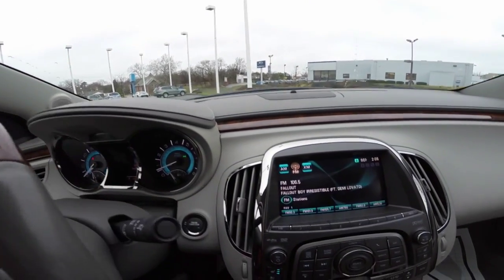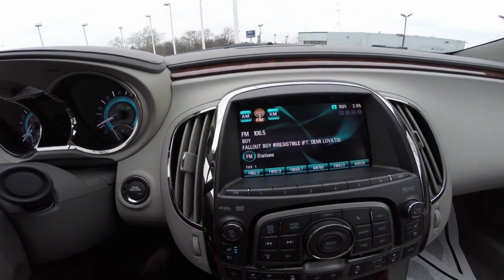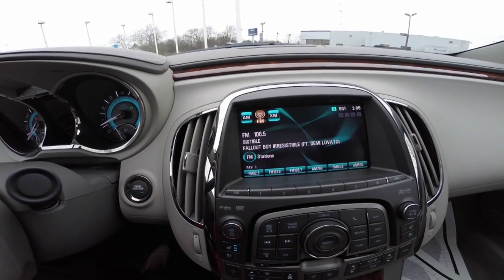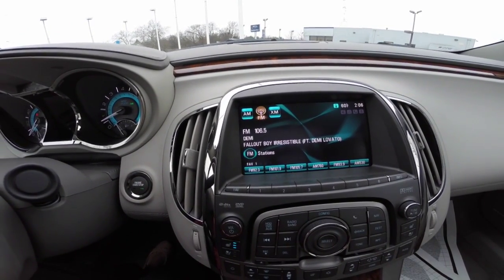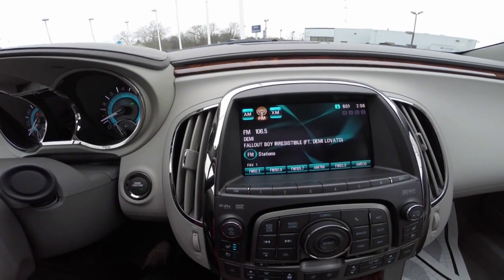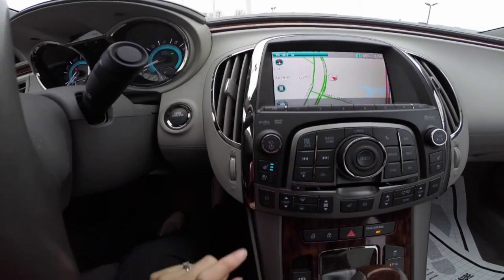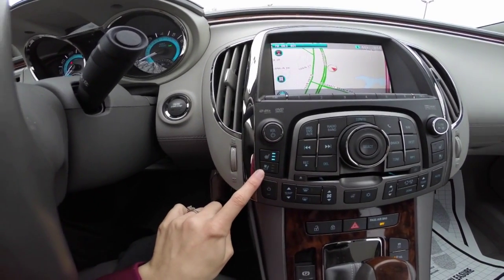A premium audio system that gives you access to AM, FM radio, Sirius XM, Bluetooth hands-free technology, and many other great features.